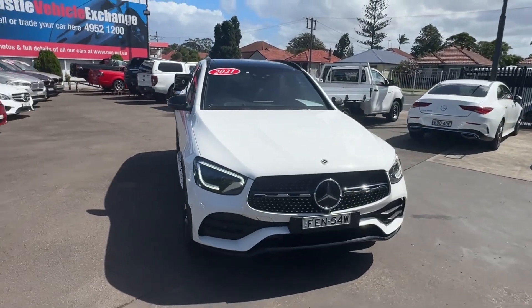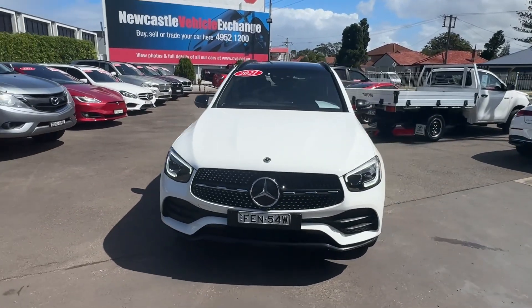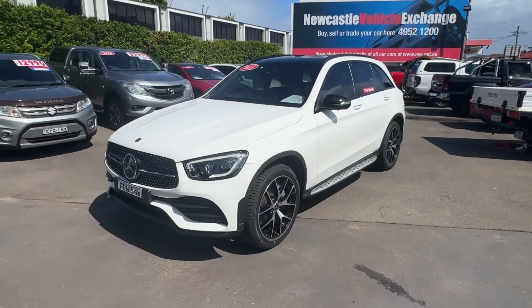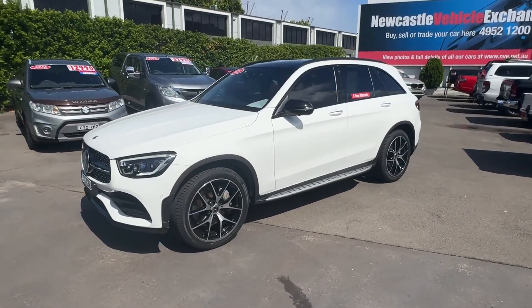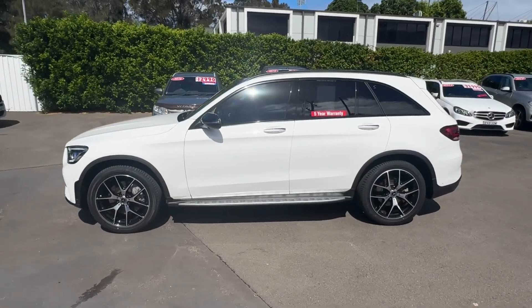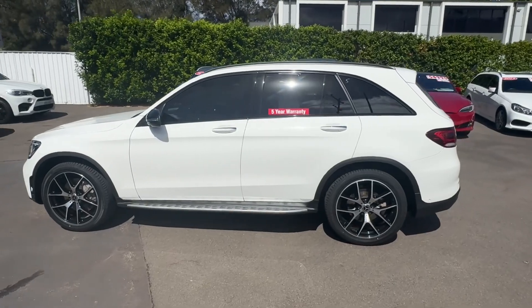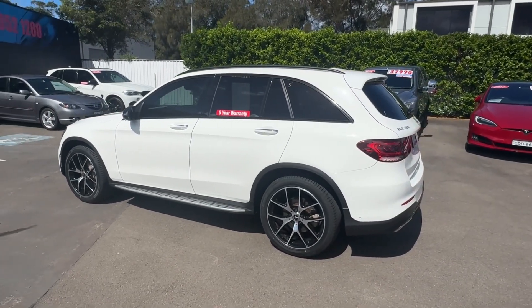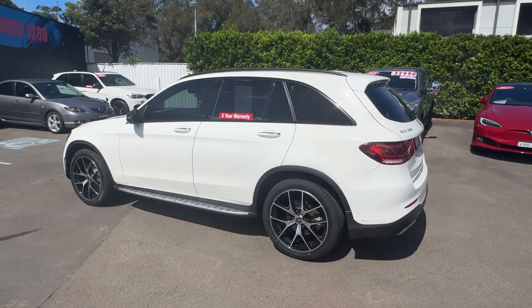My name is Rick. We're at Newcastle Vehicle Exchange, 264 Turton Road near Lambton in beautiful Newcastle. This is a family owned business for 20 years at this location, and we have absolutely fantastic reviews. Please look at those before you come down, and if you have any questions please get in touch. Thanks very much for watching and have a great day.